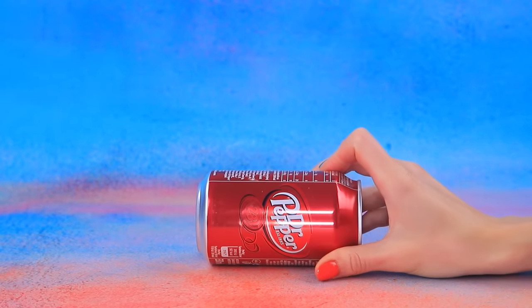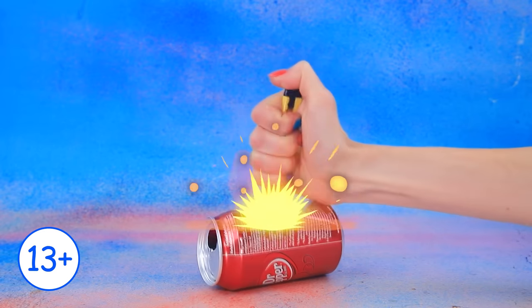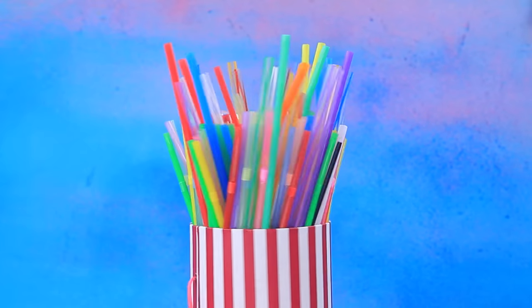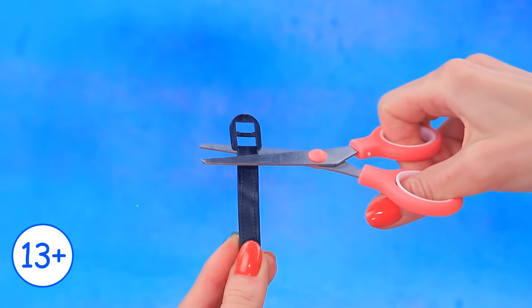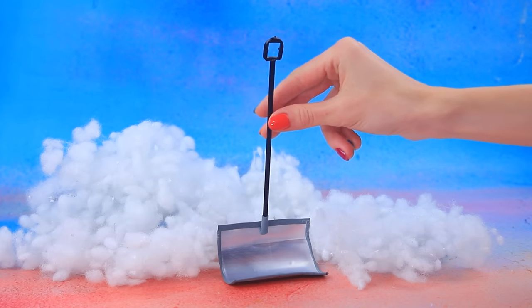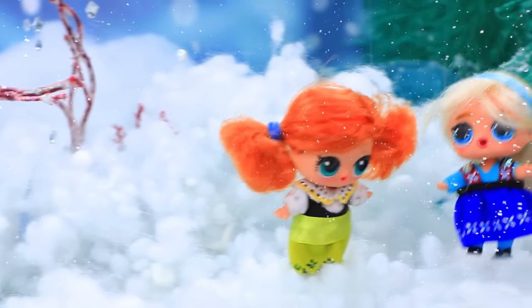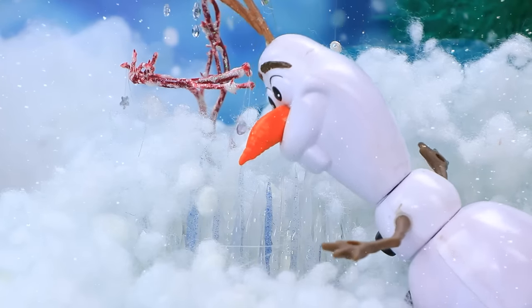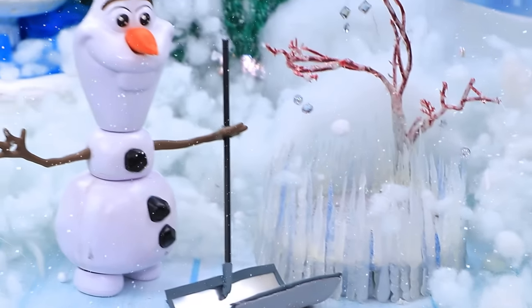Dr. Pepper — pour into glasses. Cut this part of the can. Glue the side. Wrap the edge. Let's try our shovel in action. Let's have fun — snowball fight! Watch out. Oh, stop. There's ice. We need to clear the snow. We got a great ice skating rink now.